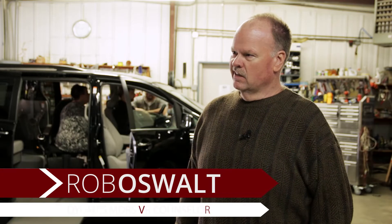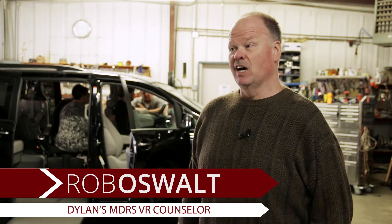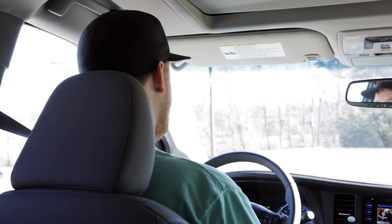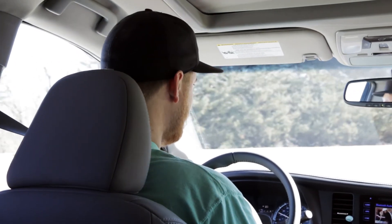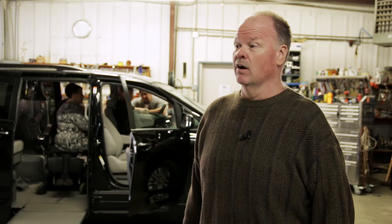It brings happiness to know that I work for an organization where I can help others. It's the great thing we do. Everything is about work — everything's about a job. So for someone to be able to get a job of their dreams, and then we can make sure that they're able to get to the job, have the transportation, and have the equipment they need — it's just great. I thank God that I get a chance to work here all the time.